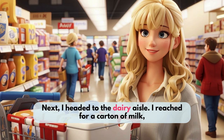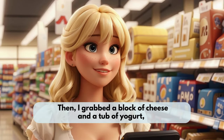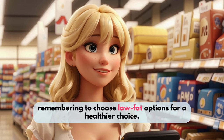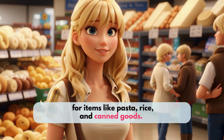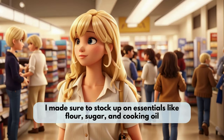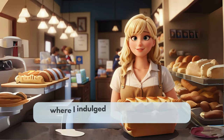Next, I headed to the dairy aisle. I reached for a carton of milk, checking the expiration date to ensure it was fresh. Then I grabbed a block of cheese and a tub of yogurt, remembering to choose low-fat options for a healthier choice. As I moved on to the pantry staples, I scanned the shelves for items like pasta, rice, and canned goods. I made sure to stock up on essentials like flour, sugar, and cooking oil, knowing I would need them for my favorite recipes throughout the week. The aroma of freshly baked bread drew me to the bakery section, where I indulged in a warm baguette.